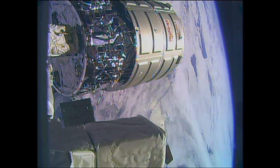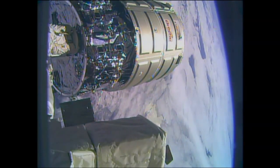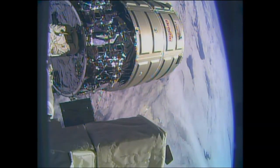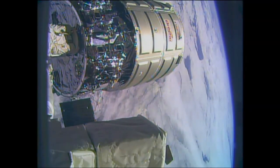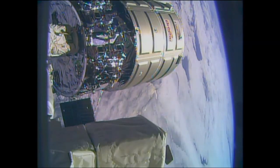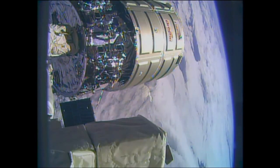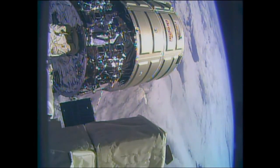We're standing by now, the window now open. We'll be waiting for a call down from the crew. Houston Station on 2 at 1140, we will initiate the RHC release command. We're ready. This is the team here in Mission Control reporting release is in progress.